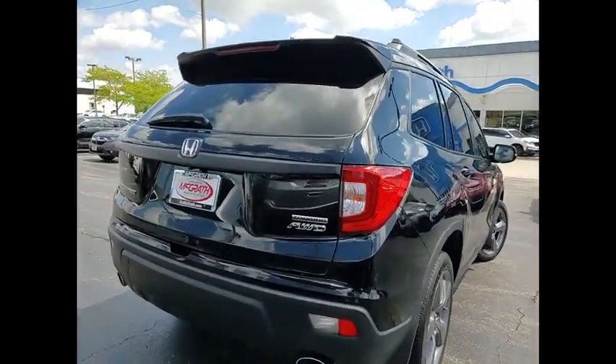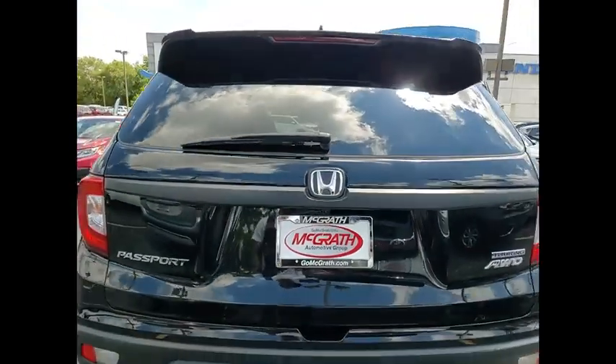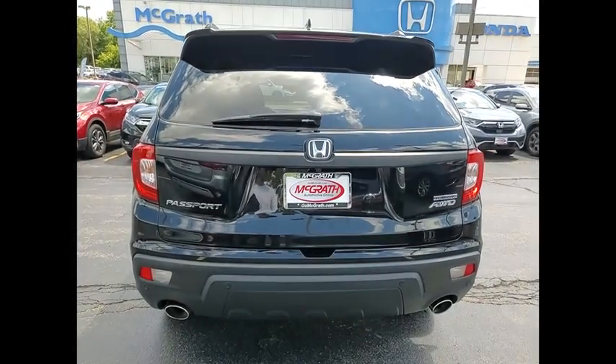The Passport gives you the comfort of Honda reliability and quality. This vehicle has less than 25,000 miles.